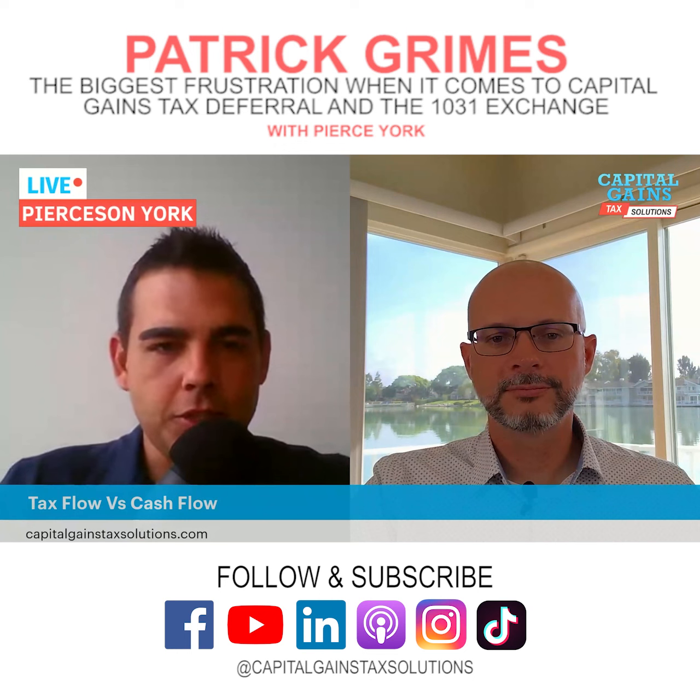We were talking about the deferred sales trust — not to be confused with the Delaware statutory trust — which basically allows you to bypass a lot of the work you have to do with tenant-in-common in a 1031. You can actually eliminate the time constraints and the like-kind constraints that follow the 1031. The deferred sales trust allows you to sell highly appreciated assets — and it can be more than just investment real estate. You can do it with a primary home, a business, stock, or crypto. We had a guy who sold a business — got bought out by his partners for a $2.6 million buyout.